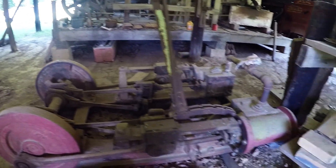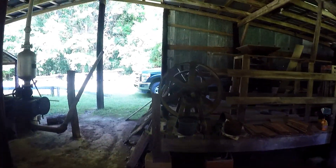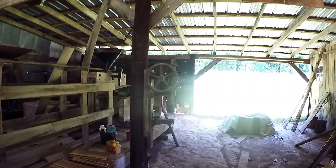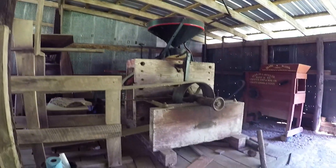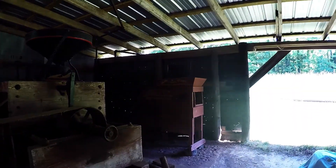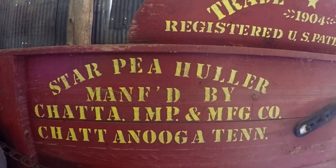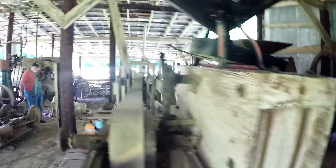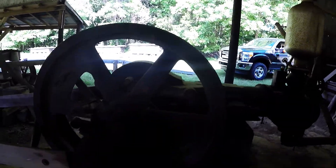You got a bunch of equipment though. You got all kinds of shakers and stuff. They get marked along then — post drill. Oh, you got steam running a little of everything.